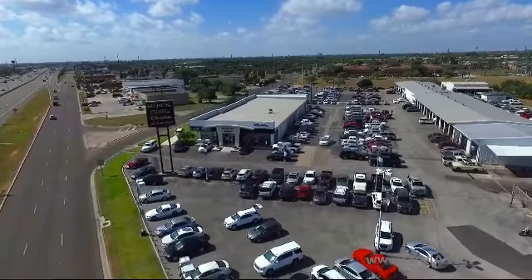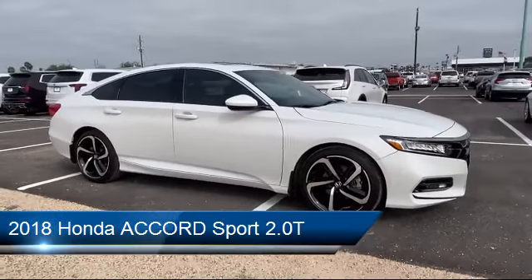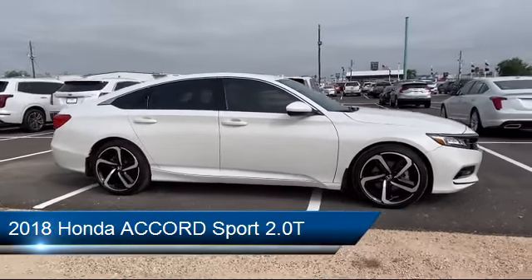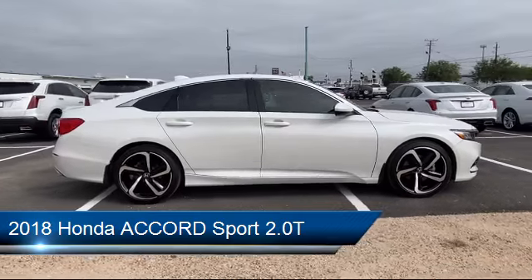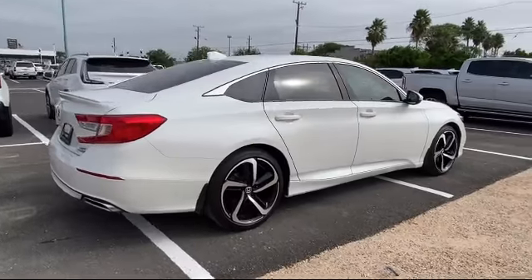Welcome to Lucroia Motors, and here's a look at another one of our great vehicles from our inventory. It comes equipped with heated front seats, rear view camera, steering wheel controls, alloy wheels, and tire pressure monitoring system.